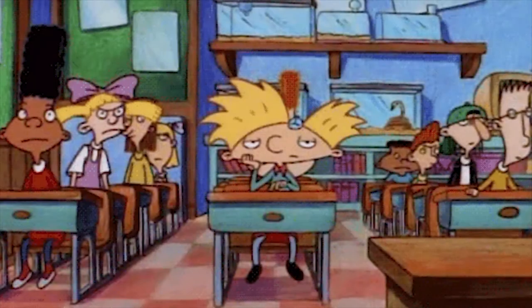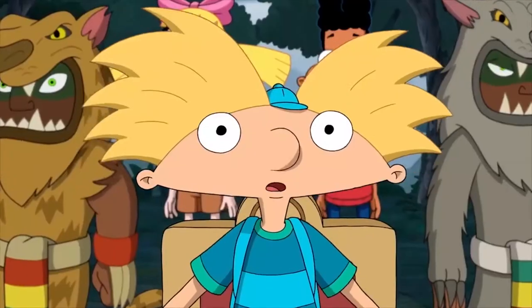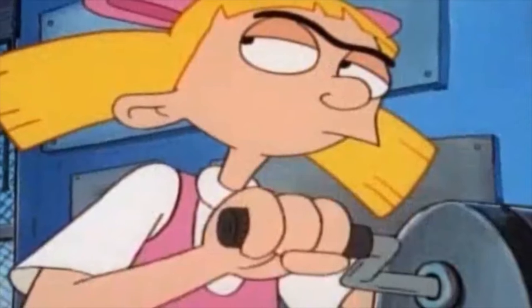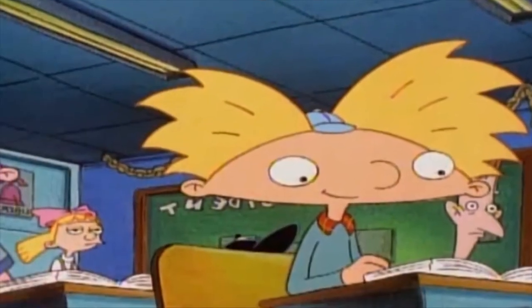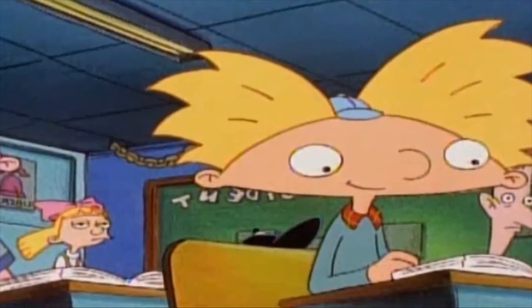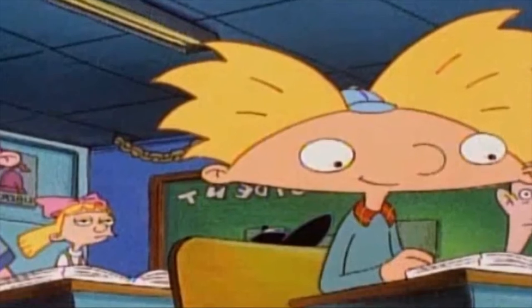In the episode, we see the classroom and the spot where Helga sits. She goes to sharpen her pencil and then looks back at the class. In the next shot, we see Arnold at his desk and strangely, the desks have been rearranged. Stranger yet, we even see Helga still sitting behind Arnold — even though she was just sharpening her pencil.